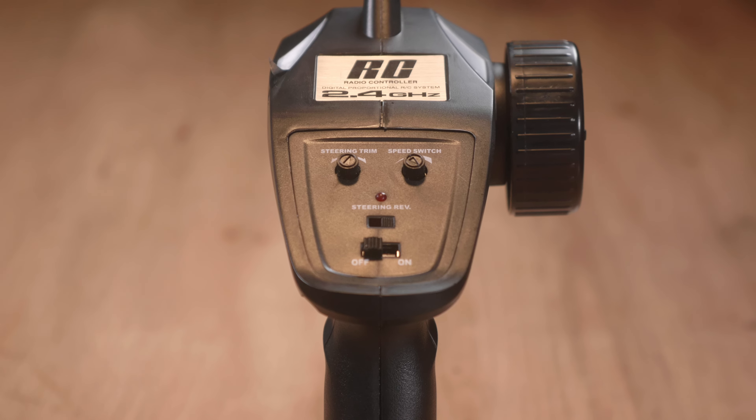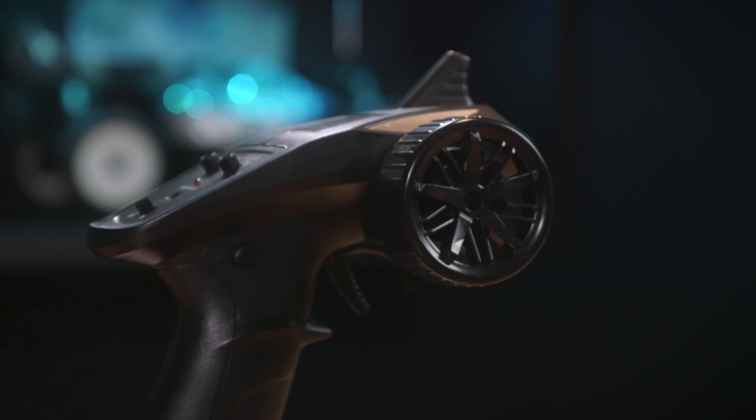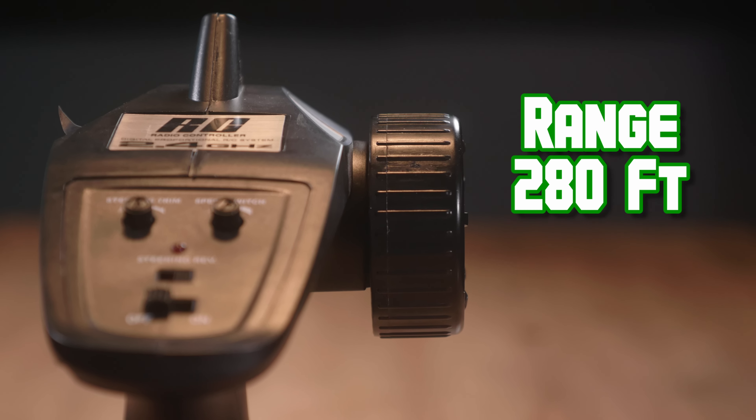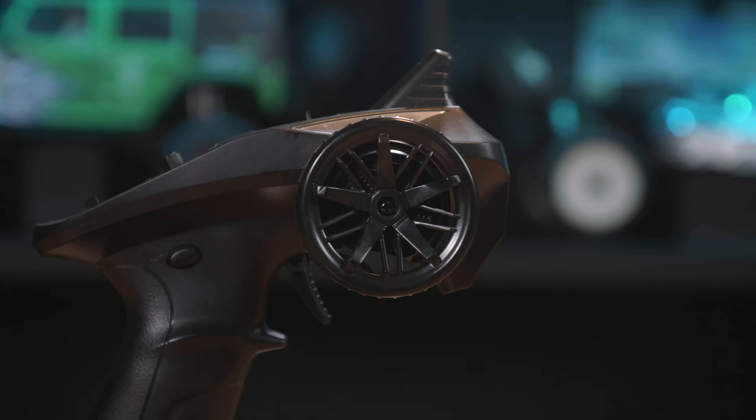The truck is controlled by a pretty standard 2.4 gigahertz full-functioning transmitter. If you haven't held one of these transmitters before, it makes you feel like a boss. You'll get a range of around 280 feet, and you have a proportional steering wheel and throttle to allow for precision control of the vehicle. A speed switch will help you get acquainted with the power of this truck and prevent you from smashing into grandma's shins at Christmas. But the proportional performance makes it easy to handle anyway — as in performance, not grandma's ankles.